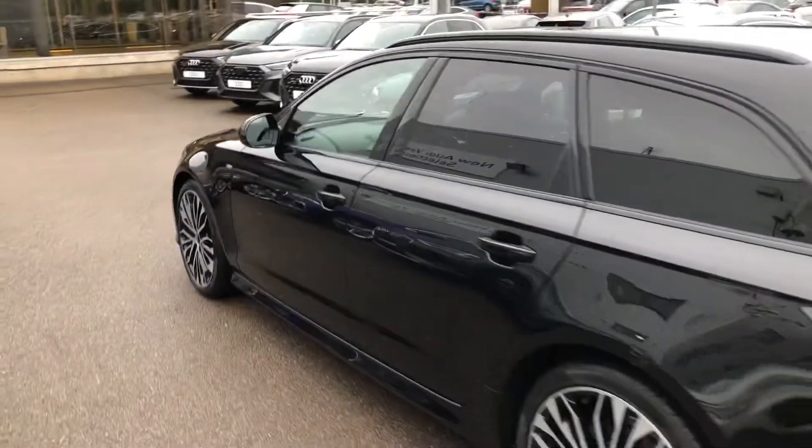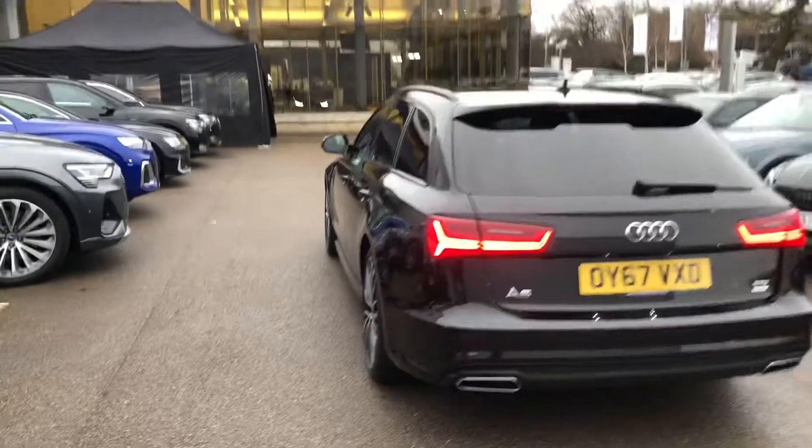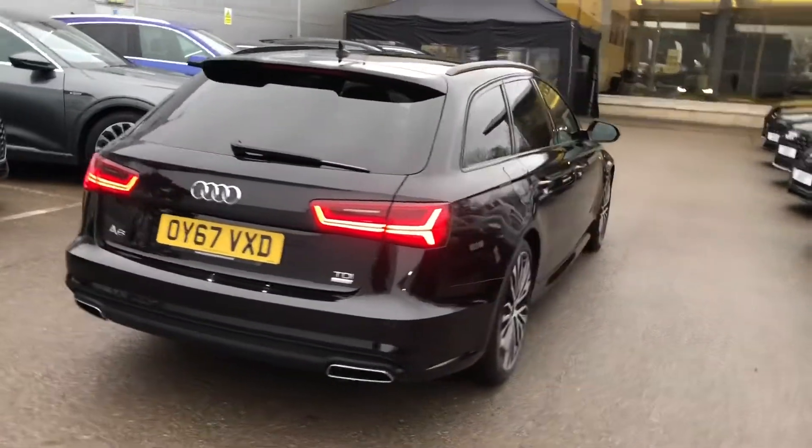There's a black styling pack with the matte black roof rails, privacy glass from the B pillar backwards, LED back lights, and the rear parking sensors.